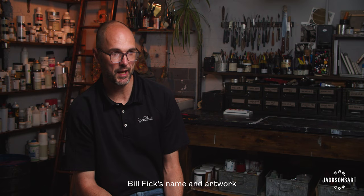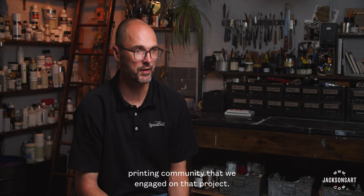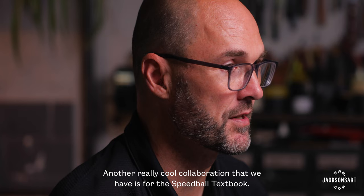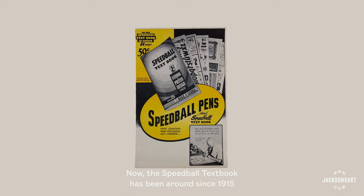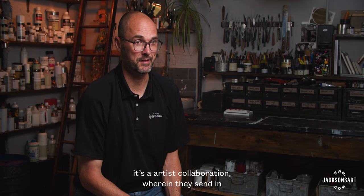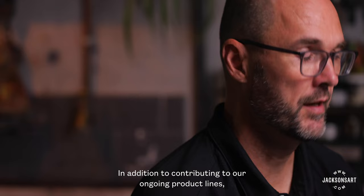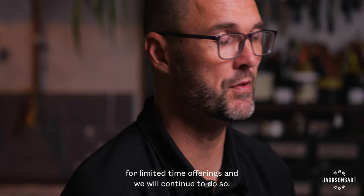While Bill Fick's name and artwork are associated with our professional relief ink line, he really embodies the feedback of the entire relief printing community that we engaged on that project. Another really cool collaboration is for the Speedball textbook, which has been around since 1915 and is really a collector's item for lettering artists and calligraphers. When we come out with a new edition, it's almost entirely an artist collaboration, wherein artists send in exemplars to be the content of the textbook. In addition to contributing to our ongoing product lines, we've had some really fun artist collaborations for limited-time offerings.